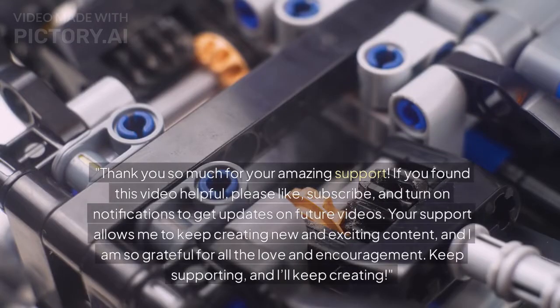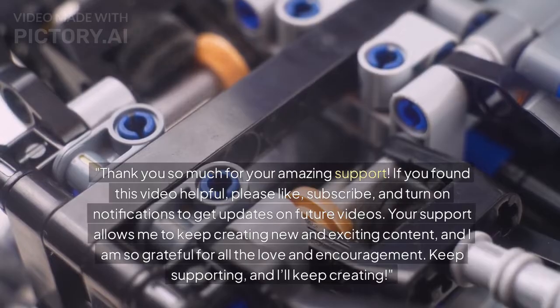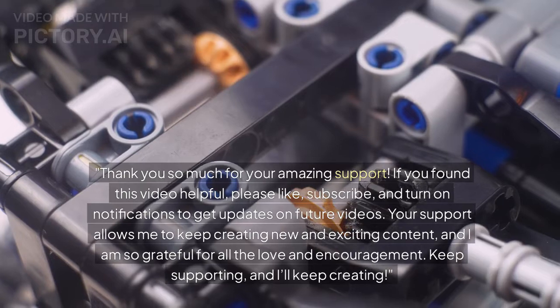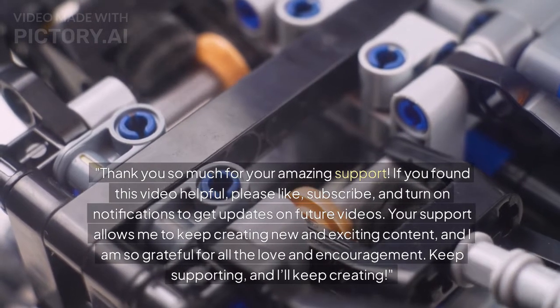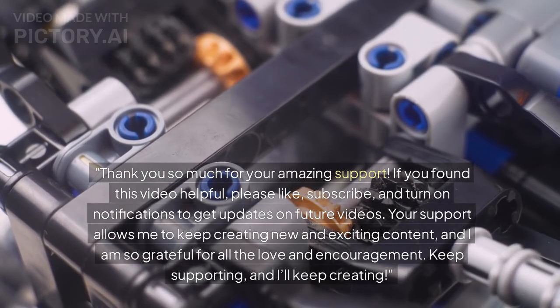Thank you so much for your amazing support. If you found this video helpful, please like, subscribe, and turn on notifications to get updates on future videos. Your support allows me to keep creating new and exciting content, and I am so grateful for all the love and encouragement. Keep supporting, and I'll keep creating.